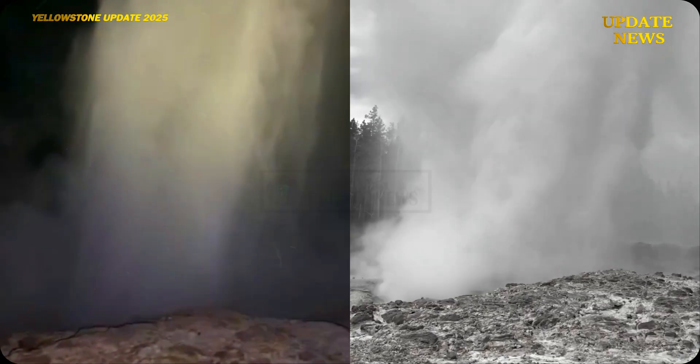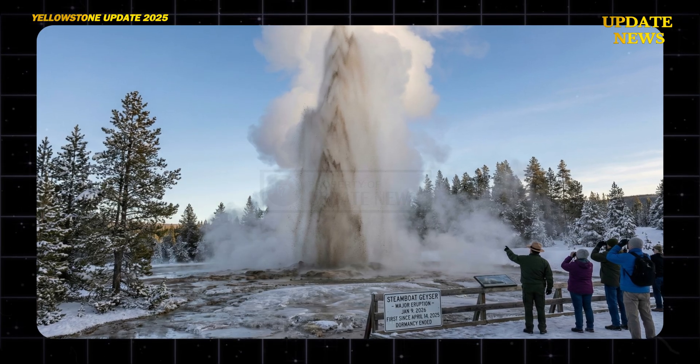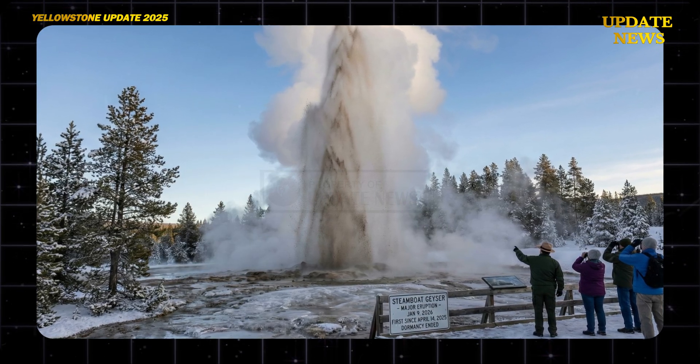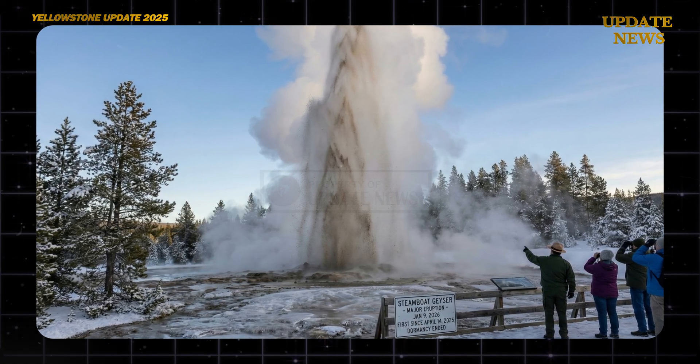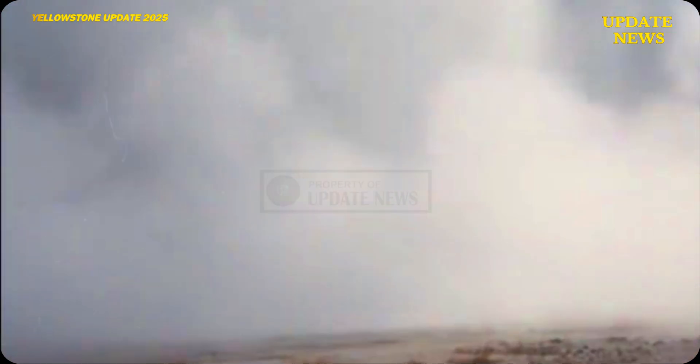Official Yellowstone National Park records indicate that Steamboat Geyser's major eruption occurred at 10:02pm local time on New Year's Eve. This was the first major eruption since the 14th of April 2025, after a relatively long period of dormancy that had previously raised speculation about a possible prolonged dormant phase.